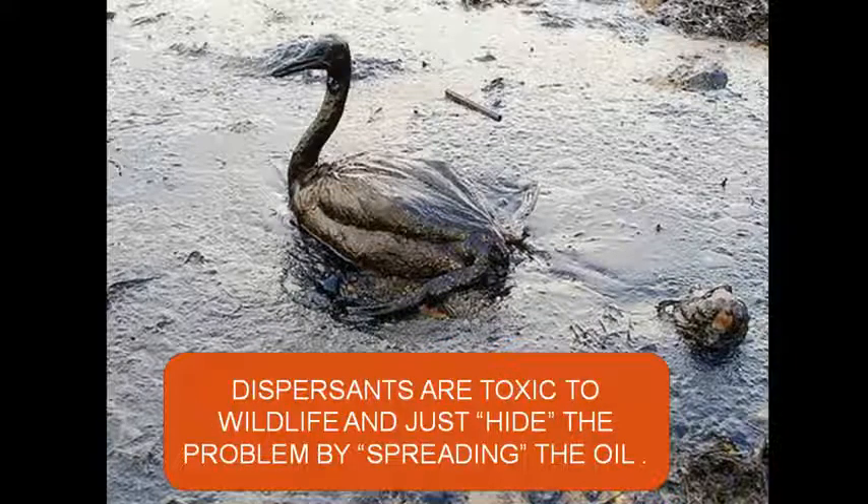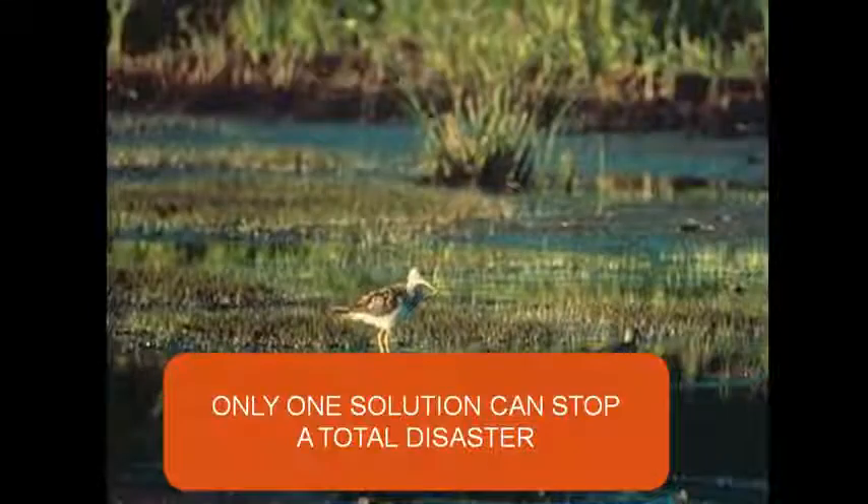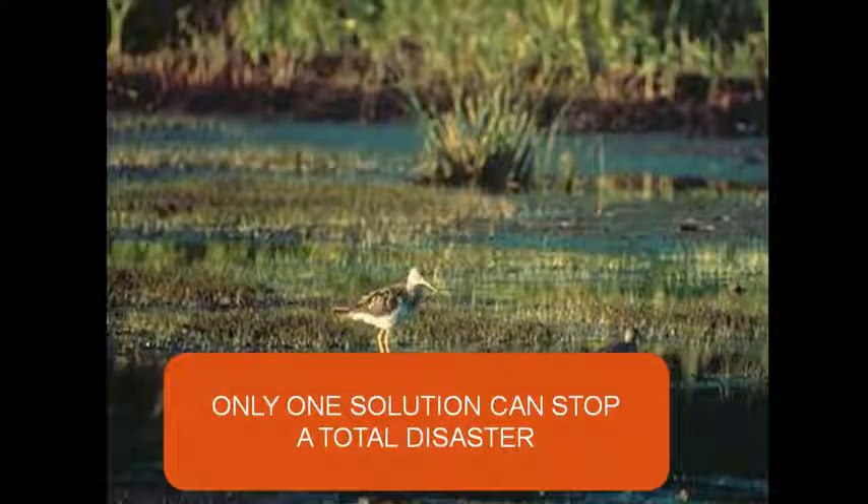The same thing with dispersants. Folks, wake up. Dispersants are toxic — they're just as toxic as the oil that we're trying to hide. It's like putting paint thinner on a glob of wet paint. It just thins it out. It doesn't get rid of anything. We're allowing BP to just hide how big the problem is by turning it into a thin sheen. There's only one solution that can stop total disaster.